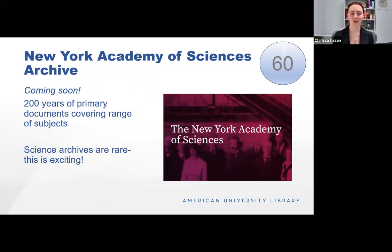Finally, the New York Academy of Sciences Archive — it's no longer coming soon. We got the link on Monday. It has 200 years of primary source documents covering botany, chemistry, civil and human rights, climate science, education in the sciences, and environmental studies. Science archives are really rare, so this is especially exciting. Highlights include field notes, records, and maps from the Academy's three-decade scientific survey of Puerto Rico and the Virgin Islands; documents by the Committee on the Human Rights of Scientists; records of the Harbor Project and its impact on industrial pollution; and works by botanist Nathaniel Lord Britton and the New York Botanical Gardens.